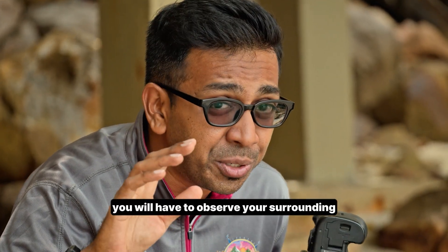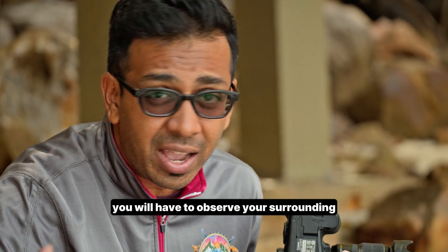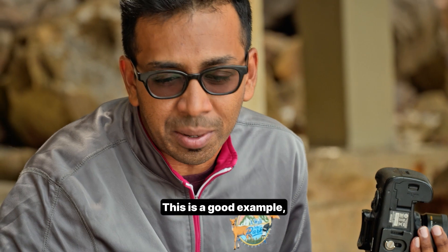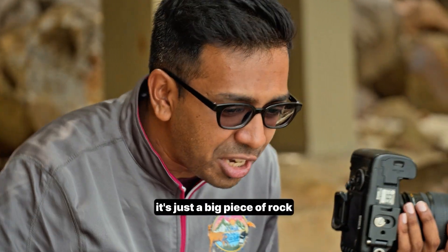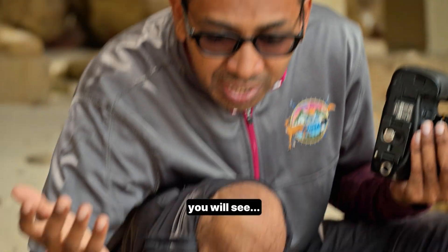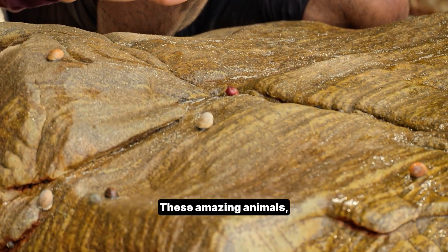Remember when I told you, you will have to observe your surrounding and you might find something interesting. This is a good example. From a distance, it's just a big piece of rock. But when you get closer, you will see these amazing animals.